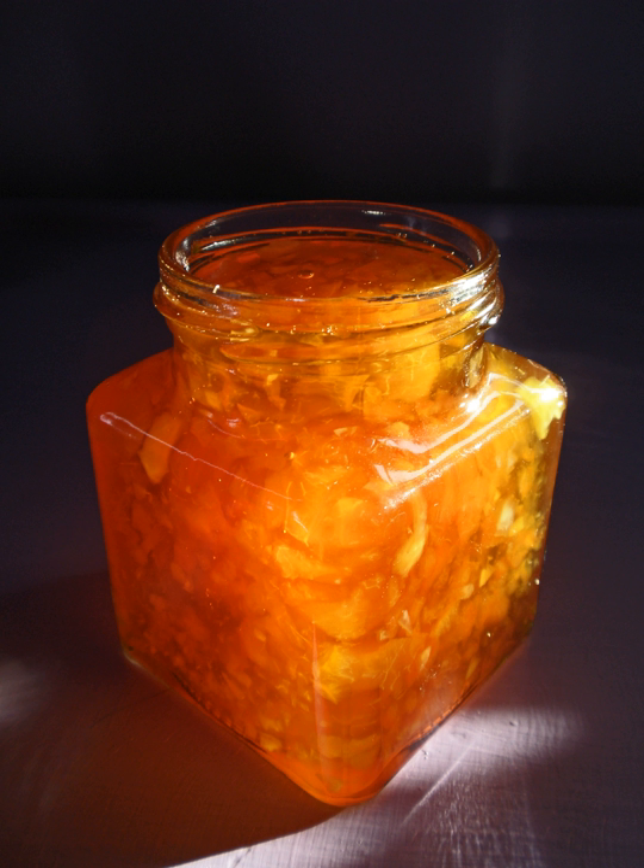Marmalade is a preserve made from quinces — quince cheese. Marmelo in turn derives from Latin melomelum, meaning honey apple, which in turn comes from the earlier Greek melimelin.